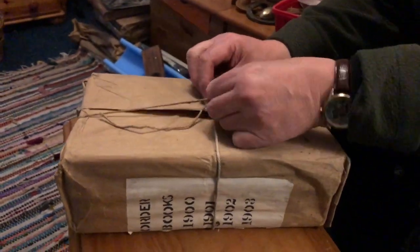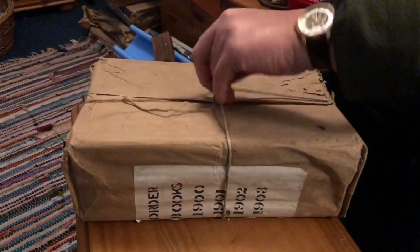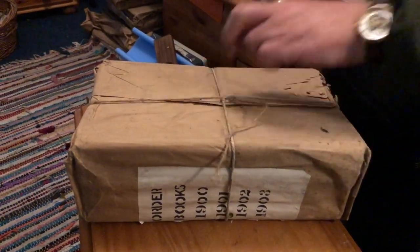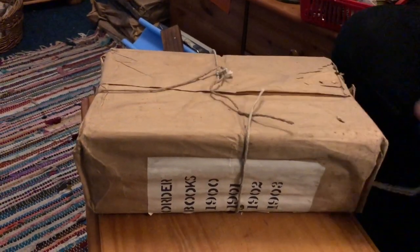Hi everybody, Steve here. What I've got for you today is a little video which is the unveiling for the first time in well over a hundred years of a set of four antique ledgers.